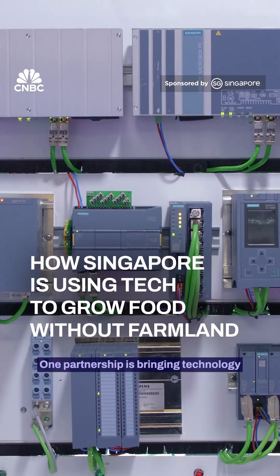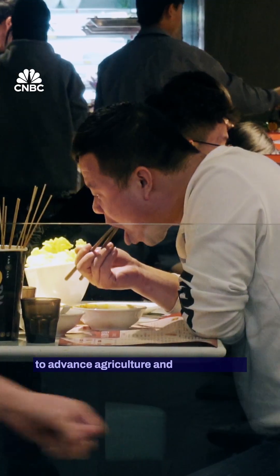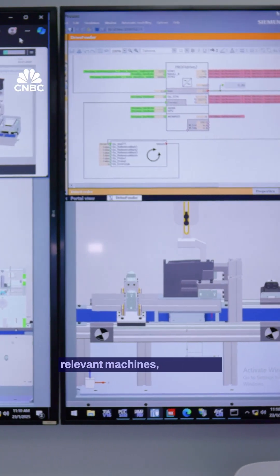One partnership is bringing technology and modern farming together to advance agriculture. We are starting with an automation platform — a system which is controlling relevant machines and processes.